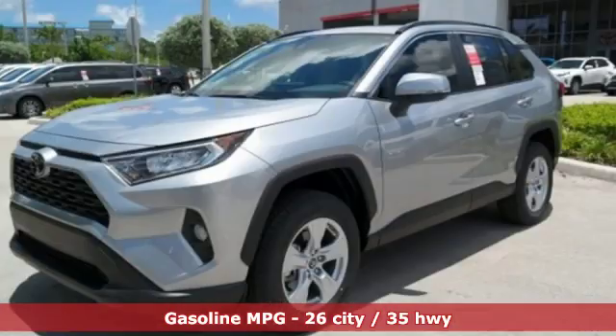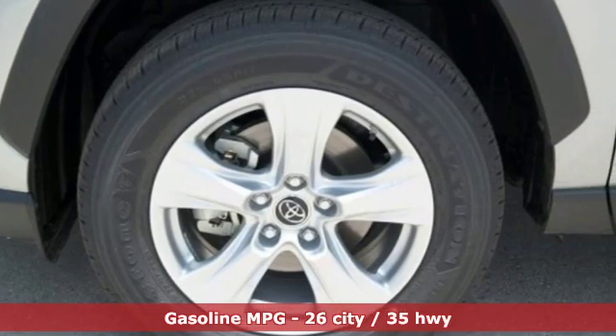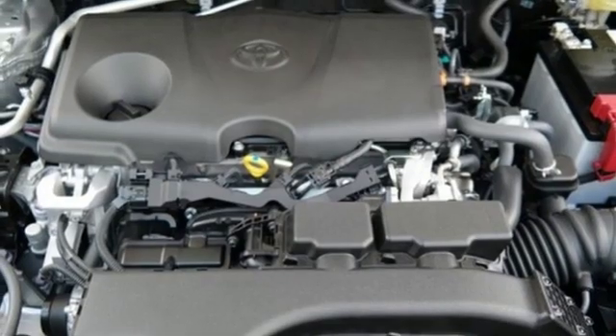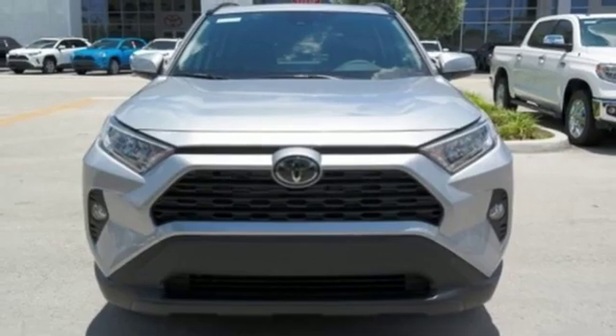Inline four-cylinder engine, dual-zone climate control, smart device navigation, rear parking sensors, manual tilting steering column, power heated mirrors, streaming audio, power sliding and tilting sunroof, Wi-Fi hotspot and automatic transmission.